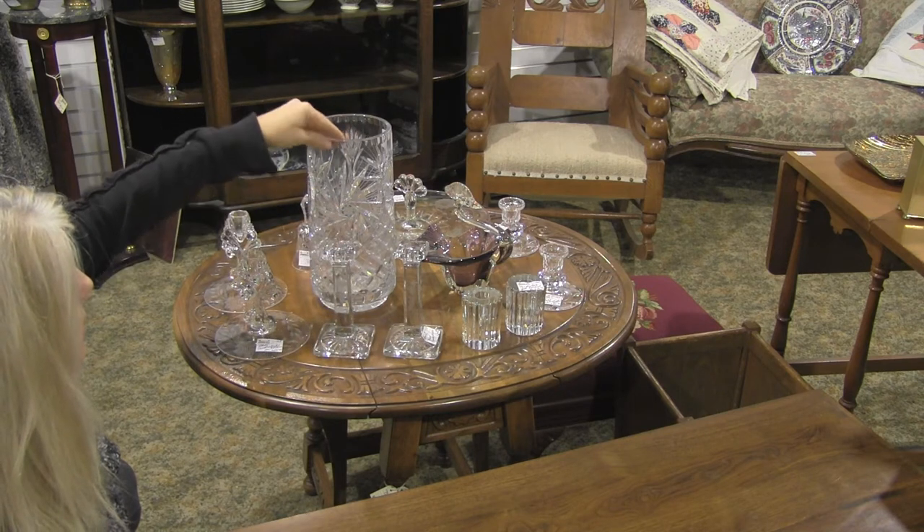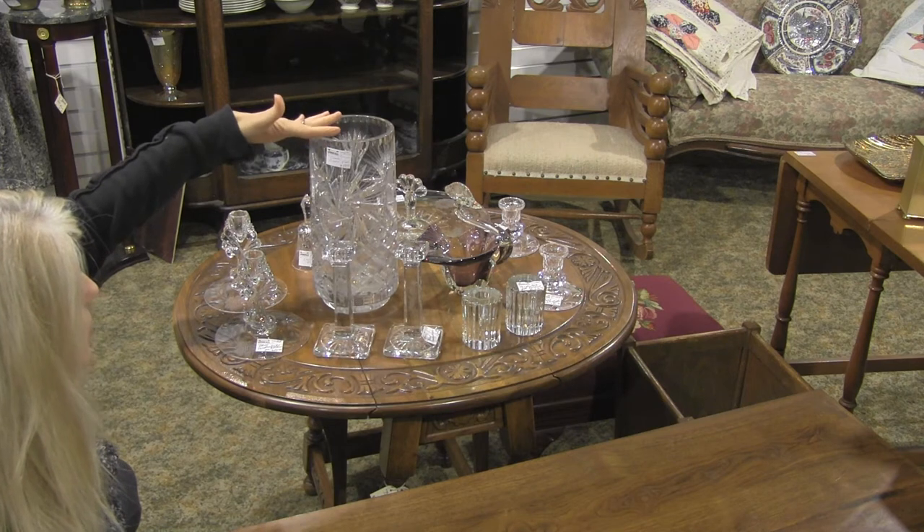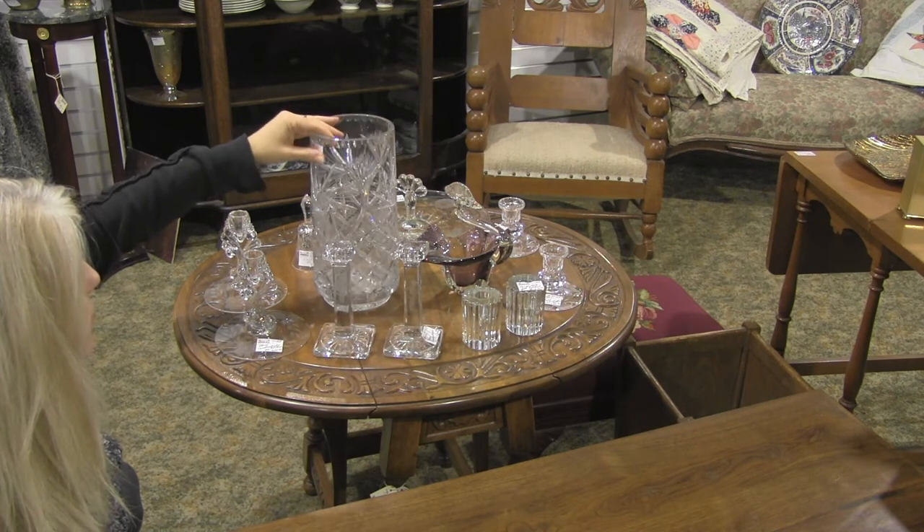This is an extra large pinwheel crystal vase. This is only $45. It's just beautiful for a large bouquet of flowers.